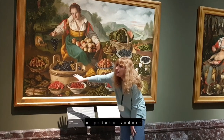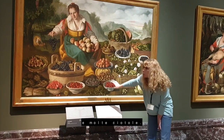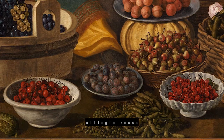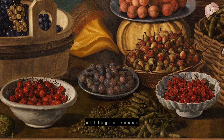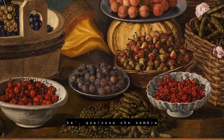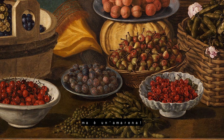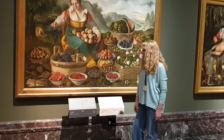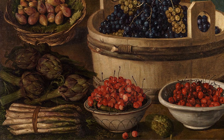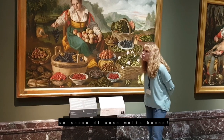You can see many baskets and many bowls. You can see red cherries, and then you can also see something that looks like a cherry but it's a sour cherry. And what's on the left here? Asparagus. Wow, that's a very good thing.